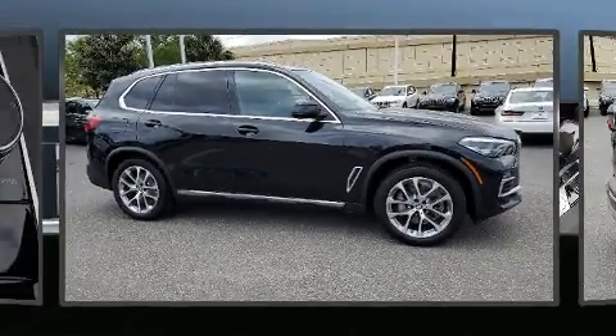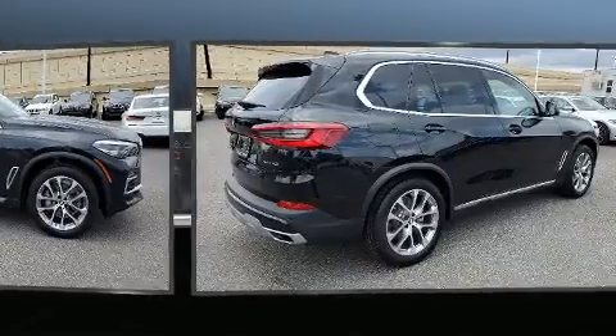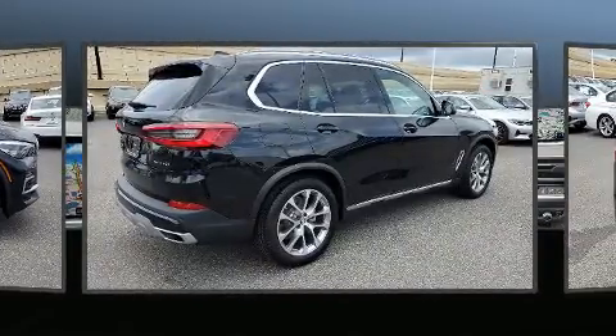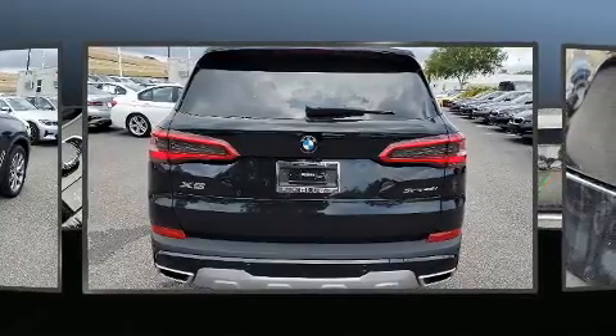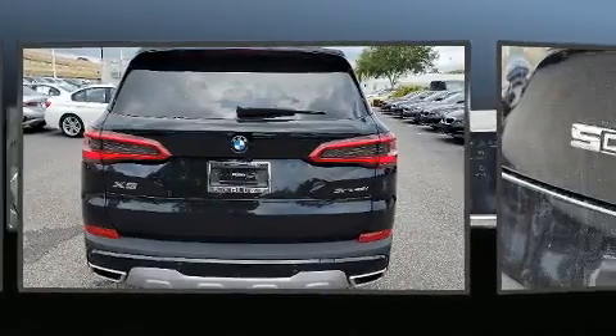You can expect a lot from the 2020 BMW X5. With less than 4,000 miles on the odometer, this vehicle rocks its class with six-cylinder efficiency and distinctive styling. Under the hood, you'll find a six-cylinder engine with more than 300 horsepower.